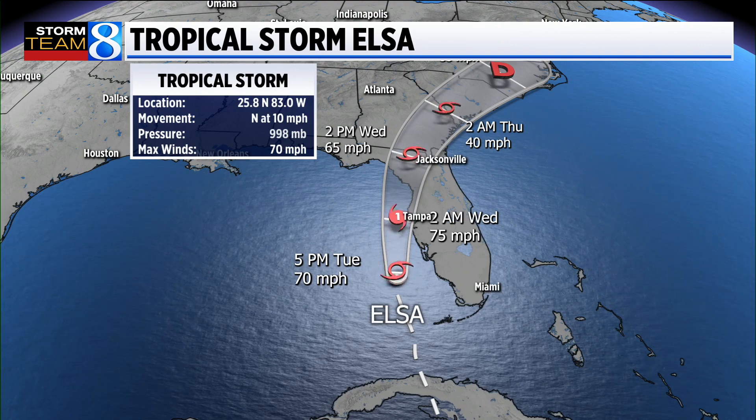An interesting note to pass along: this afternoon, there's been more tree damage in New York State from severe thunderstorms than there has been from Elsa, the center of which right now is still mainly offshore.